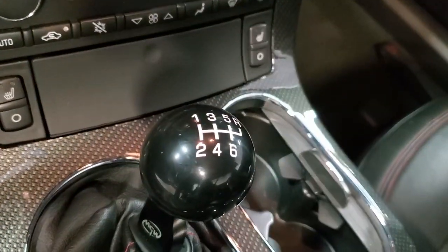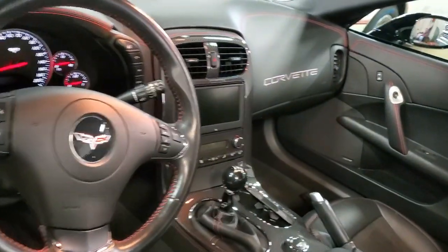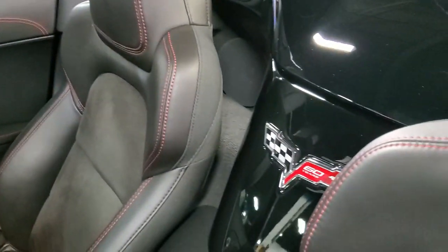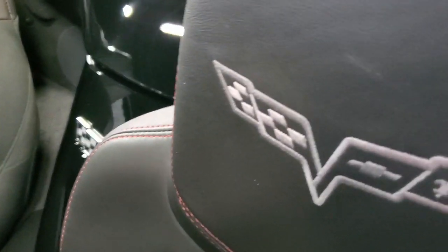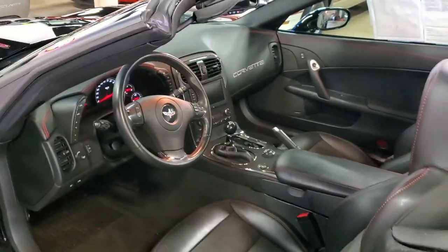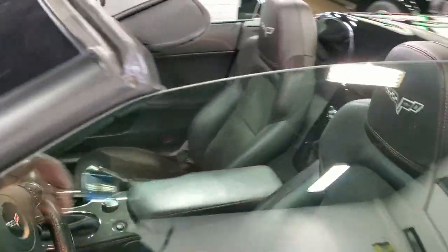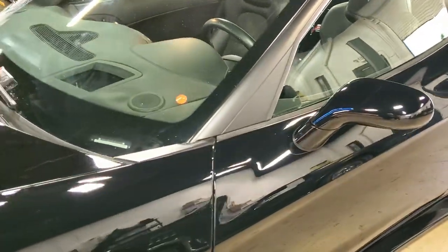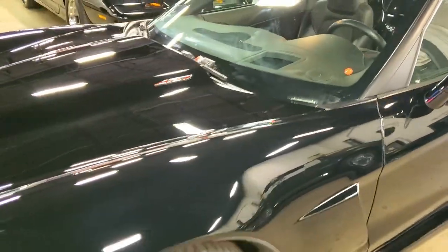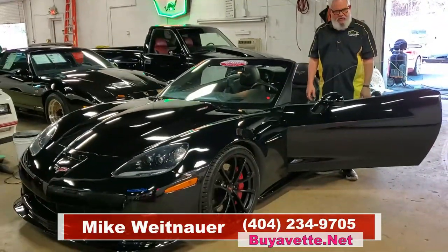All our cars are going to be low miles and this one is certainly a good example of that. When it arrives wherever you are, it's going to be very beautifully detailed — the paint is just in fantastic condition. We've got plenty of lenders available that we can get financing on the car, and I think you'd be very happy if you were to come see this particular Corvette. Thanks a lot for looking at our video on our 2013 427 convertible. I'm Mike at Bayevette — give me a call, I'd be happy to answer any questions you have about the car.